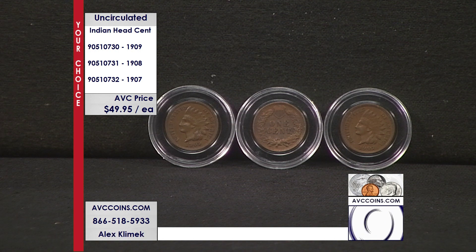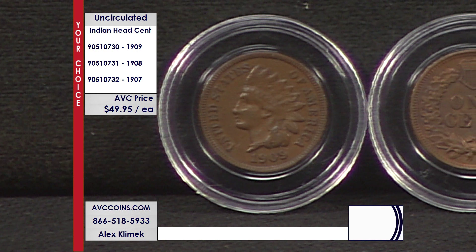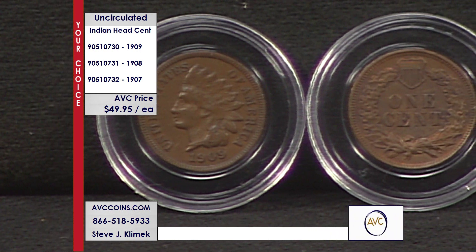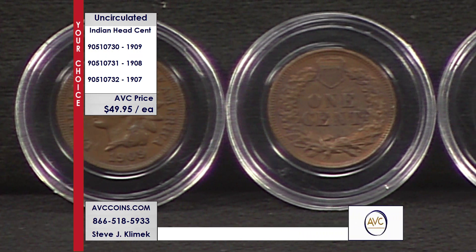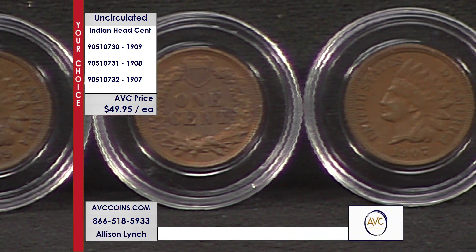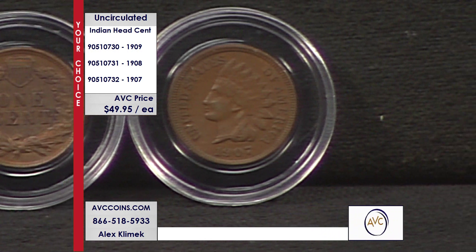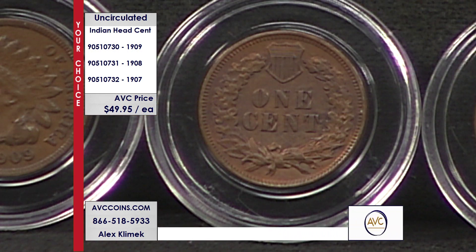For the 1907, the item number is 905-10732. For the 1908, it's 905-10731. And for that last year of issue, the 1909, it's 905-10730.